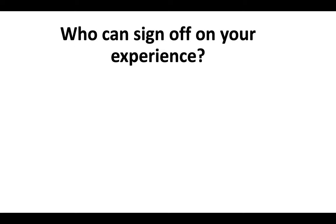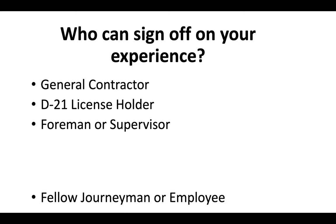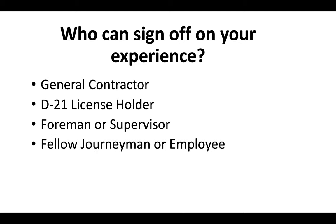Who can you use to sign off on your experience? You could use a general contractor, somebody that holds the D21 license, a foreman or supervisor at a company that you work at, a fellow journeyman or employee, and in some cases even a business associate.